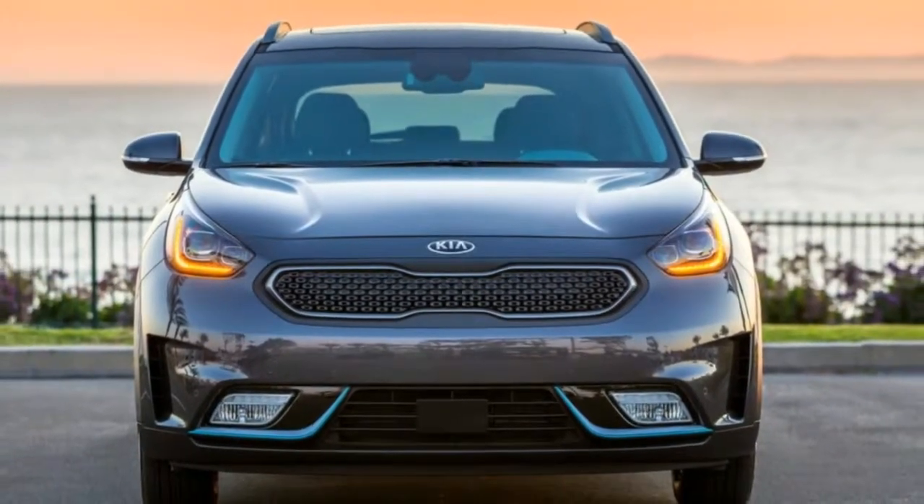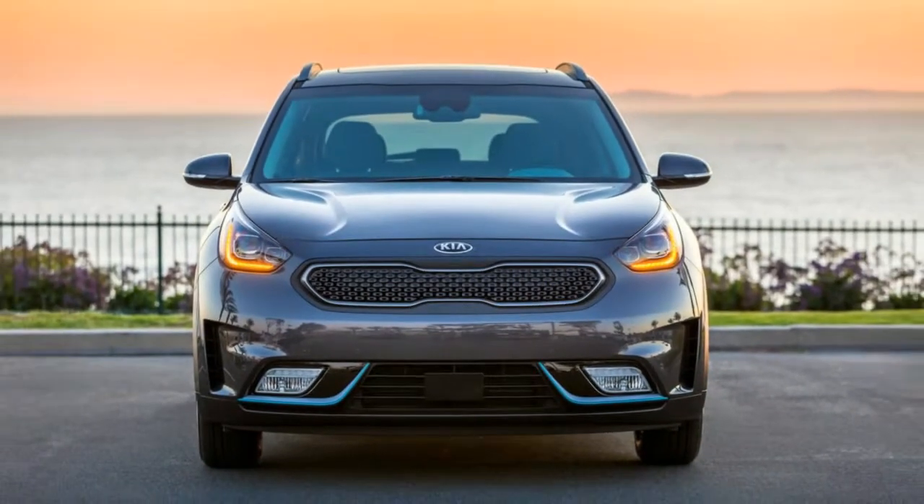Welcome to Boss Automotive. 2018 Kia Niro Plug-in Hybrid First Drive, Open World Condition.